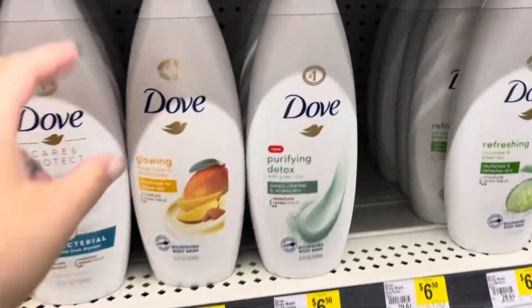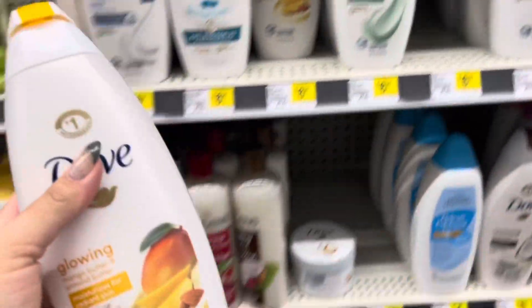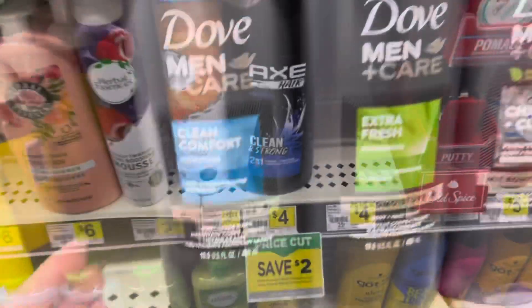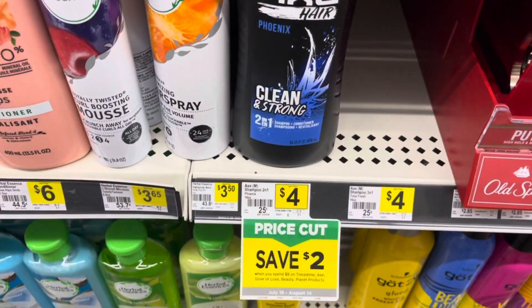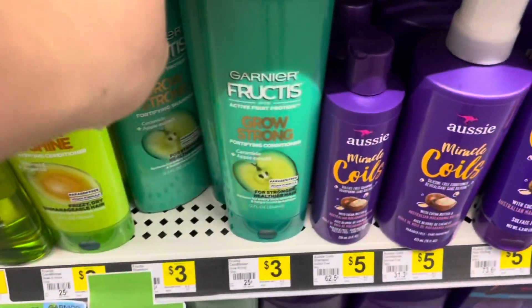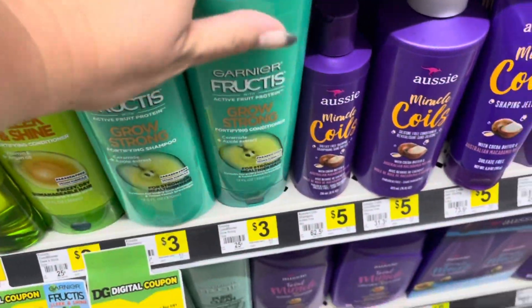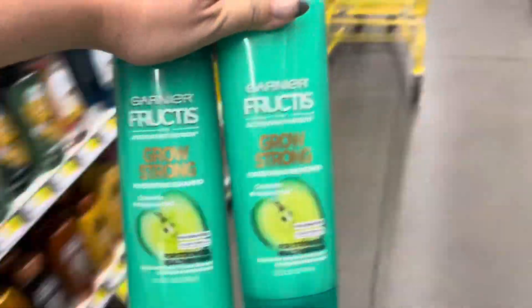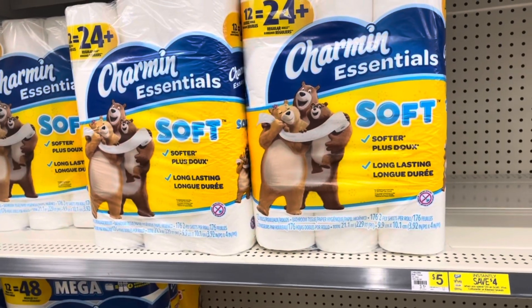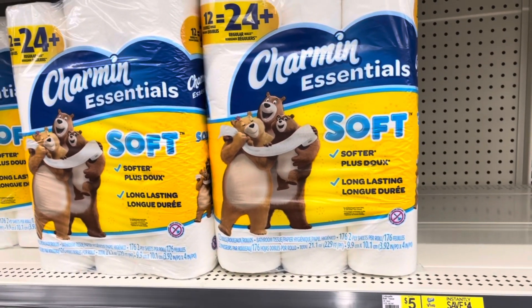First thing we're going to do is grab one of the women's Dove Body Wash for $6.50, and then we're going to grab one of the men's for $5. Then we're going to grab two of these Axe 2-in-1s — these are also included in the instant savings. Then we're going to grab two of these Garnier Fructis; they are $3 each, so $6 total. Last thing we're grabbing is a pack of Charmin, which is on sale this week for $4.95.